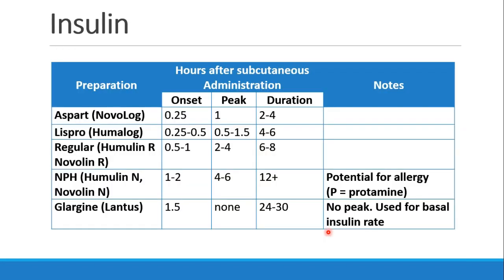This chart is a summary of some of the more common types of insulin. The short-acting insulins like Aspart and Lispro have very short onsets, peak within an hour and last for anywhere from two to six hours. Regular insulin has an onset of 30 to 60 minutes, peaks in two to four hours, and lasts six to eight. NPH is longer-acting. And then finally, glargine, or Lantus, which takes about an hour and a half to work, has no peak and lasts for 24 to 30 hours, and is used for a basal insulin rate.